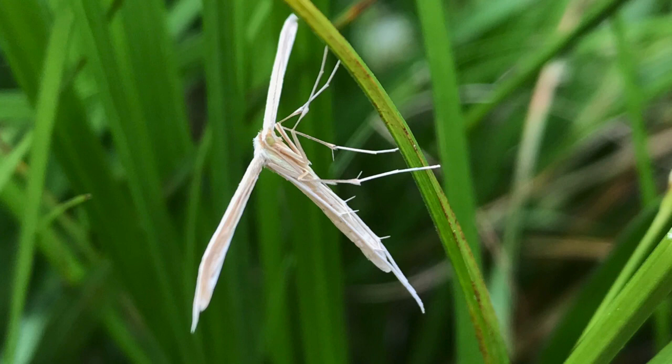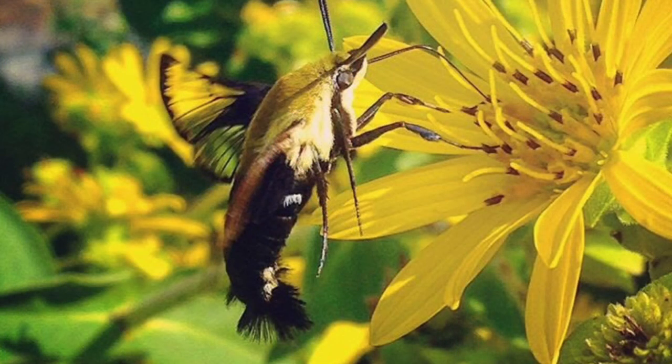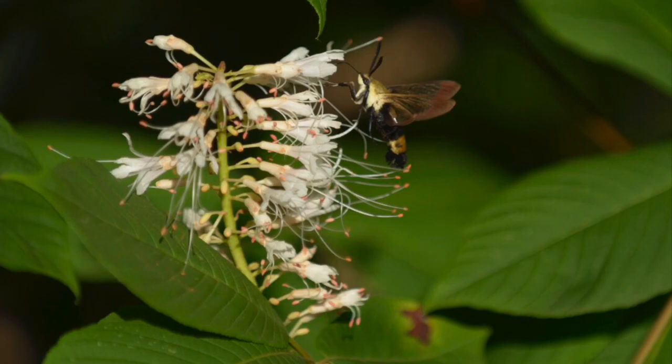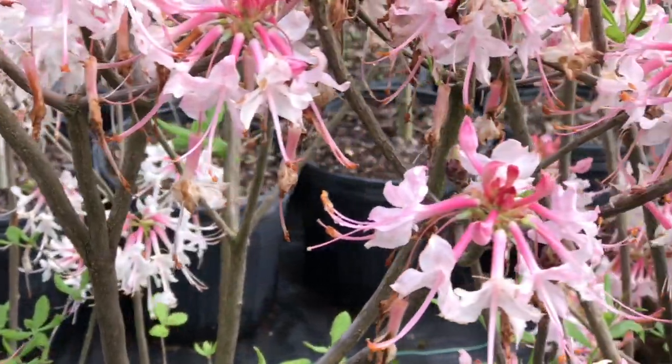This one is a plain plume moth. We like the daytime moths, like the snowberry clearwing and this clearwing. And the Nessus moth — these moths look like hummingbirds.